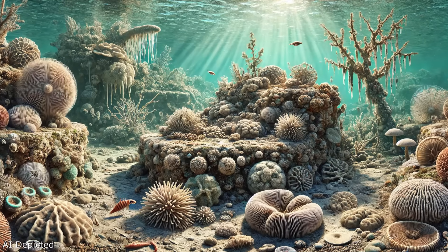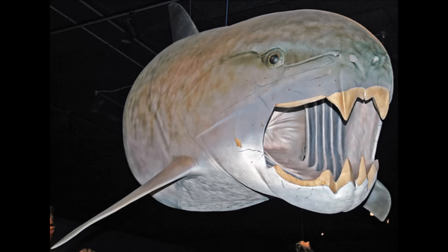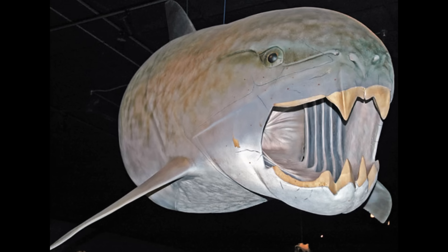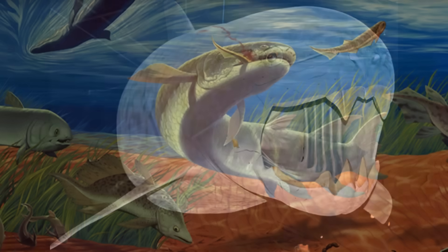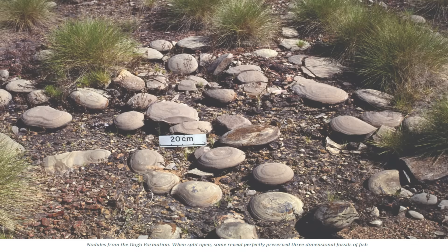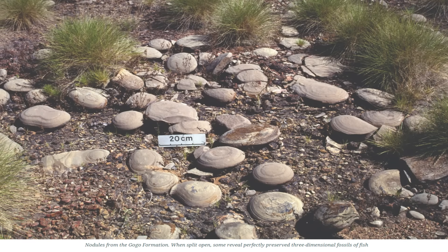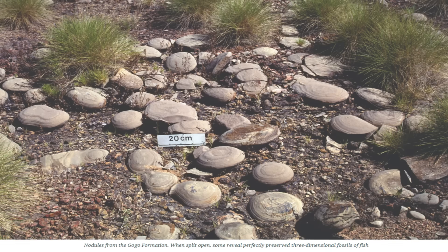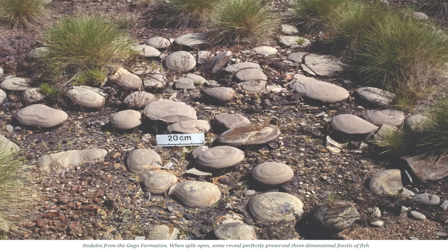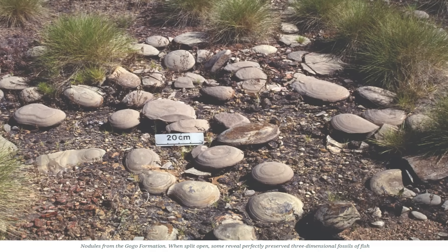The reef was also home to a variety of marine animals. Placoderms — armoured fish with bony plates — were the apex predators of the Devonian seas, preying on smaller fish and invertebrates. Other marine life included sharks, lungfish, ammonoids and brachiopods. Fossils of these creatures, preserved in the Gogo Formation, provide extraordinary insights into the biodiversity of the Devonian seas. The exceptional preservation of these fossils, including soft tissues and reproductive organs, makes the Gogo Formation one of the world's most important palaeontological sites.